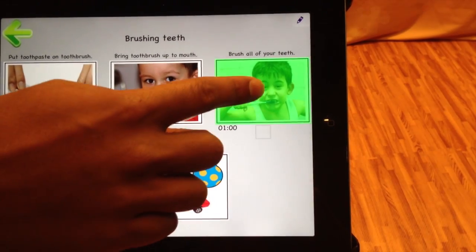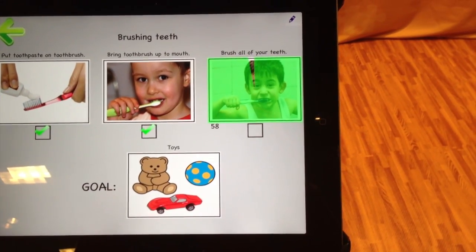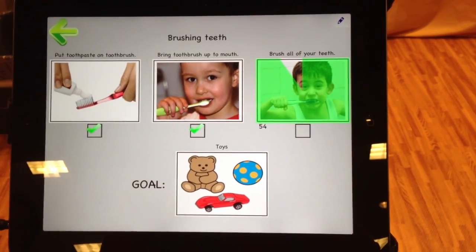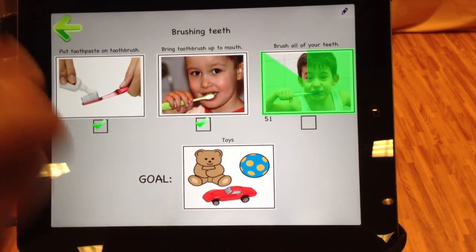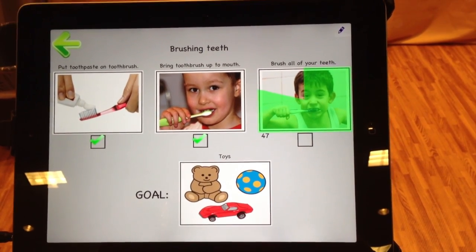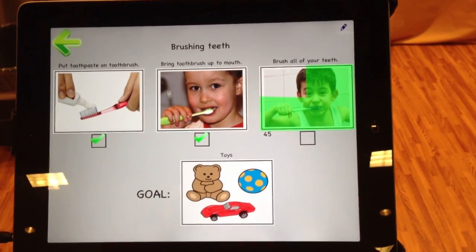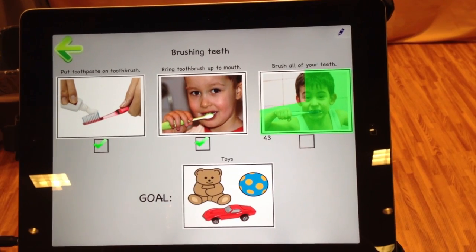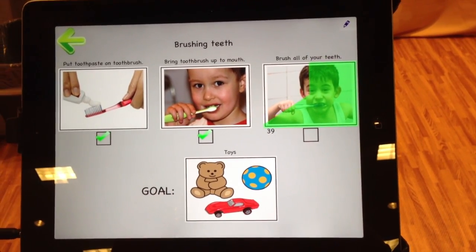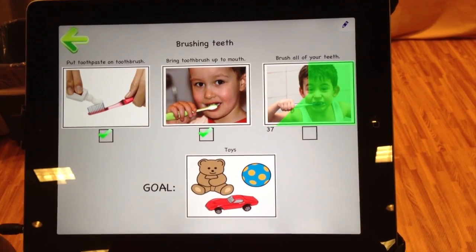We have interactive features like a visual timer — so now we're going to brush our teeth for one minute. The child has the ability to get the visual cue of when that minute is over. What we're seeing is a picture of the kid brushing their teeth with a timer in green going around like a clock. And then at the end you can work towards an incentive or goal — in this instance, the toys.